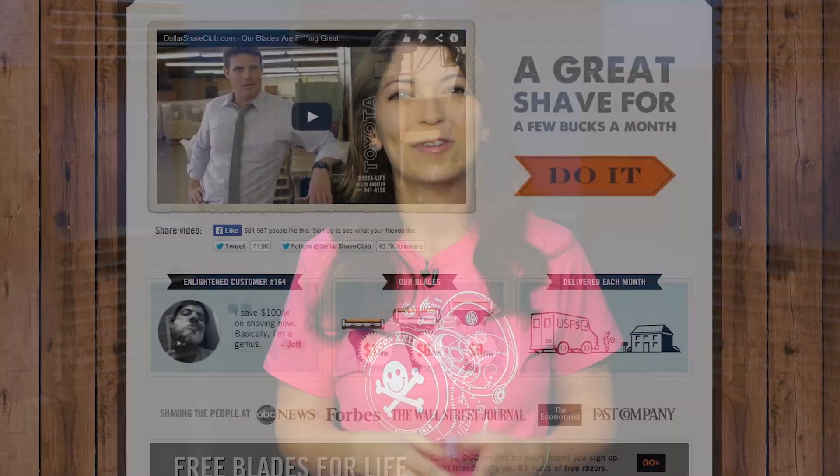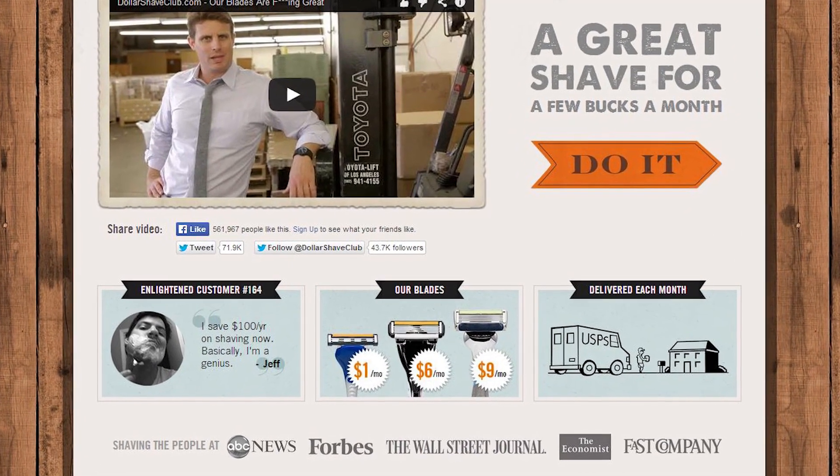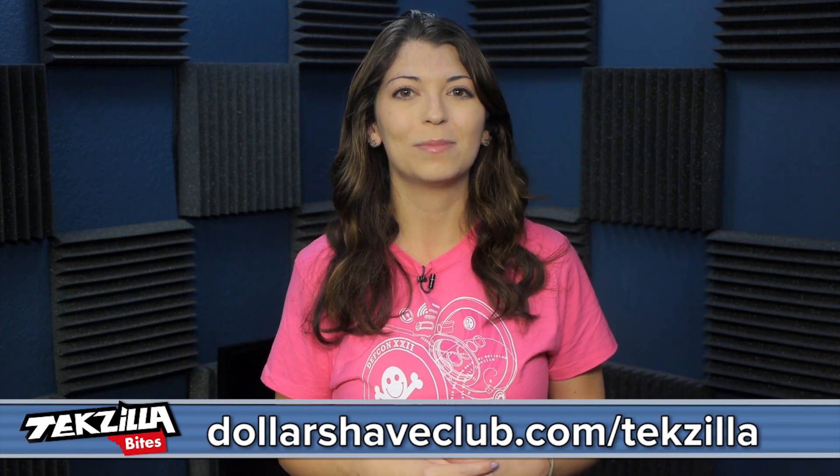You can also remove that five o'clock shadow with a razor, but hey, buying razors sucks, right? For a few bucks a month, Dollar Shave Club ships amazing razors and other bathroom stuff right to your door. So shave time, shave money, and join now at dollarshaveclub.com.